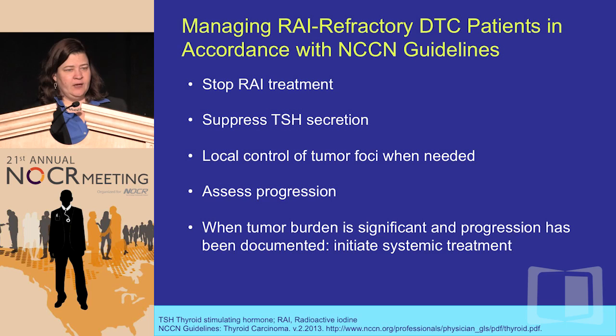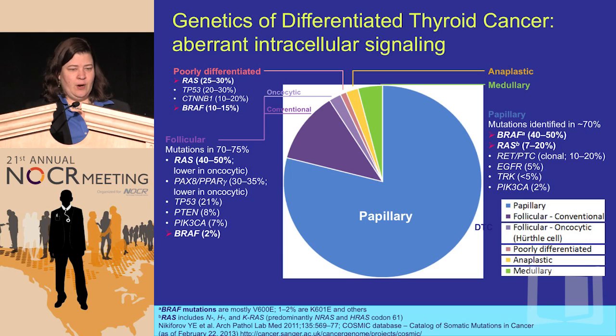The NCCN guidelines say you need to stop RAI treatment once it's been demonstrated that either the progressing nodules are not taking up radioactive iodine, or you gave a therapeutic dose and the patient is progressing in less than 16 months — meaning it's really not working. Suppress the TSH; this is known to have a 15% survival advantage, keeping TSH below 0.1 but detectable — if you go too far into the undetectable range, they'll have hyperthyroidism symptoms. When tumor burden is significant and progression documented, you initiate systemic treatment.